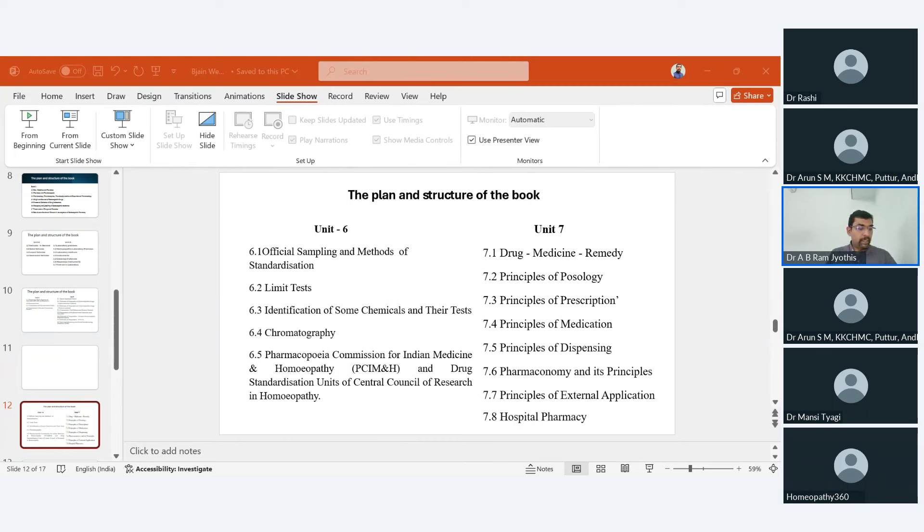Unit 7 introduces the principles of pathology and several principles of prescription, principles of medication, principles of dispensing, pharmaconomy, and external applications. Students are also introduced to hospital pharmacy, which involves large-scale dispensing in clinical settings. This unit is key to understanding the practical application of homeopathic pharmacy — in short, clinical pharmacy — showing how homeopathic pharmacy can add value to clinical practice.